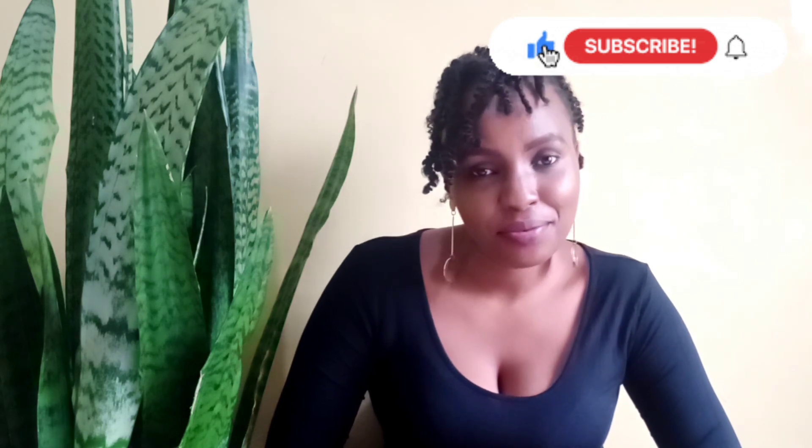Thank you so much for watching this video all the way through. Please remember to subscribe, like, and share, and leave a comment down below — I'd love to know how you decorate your living space. If you have any corrections, there's always room for that. Until the next one, bye!